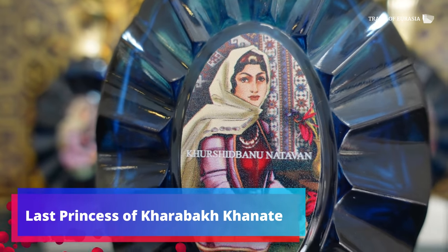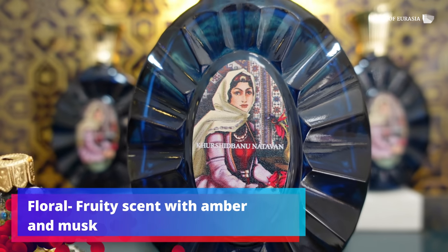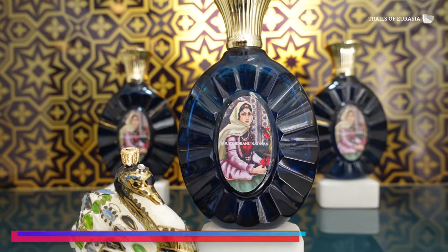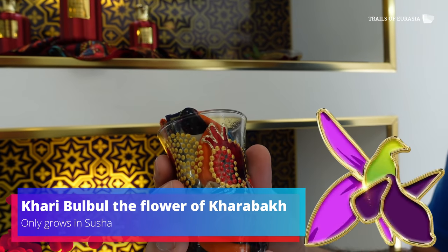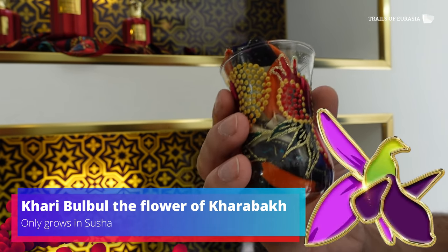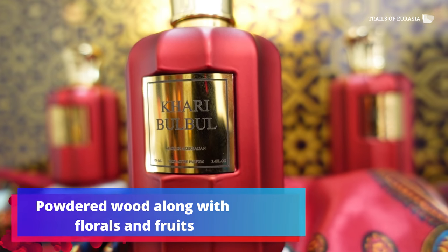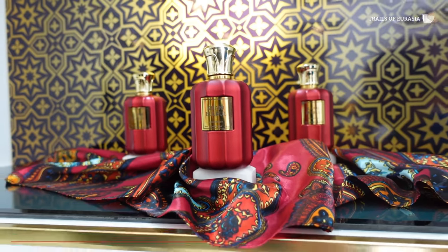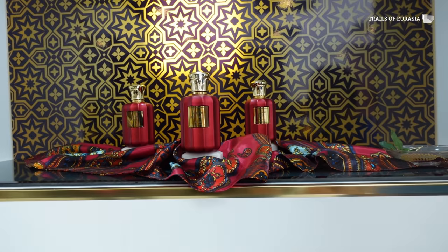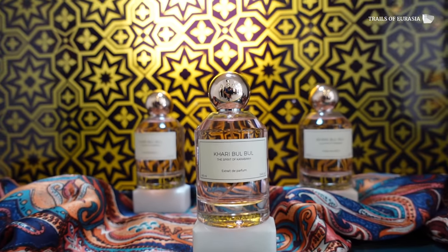This scent has some subtropical flavor. It's a flower which is growing in Karabakh, and this particular scent has got some elements of rose, powder, and dry fruit.